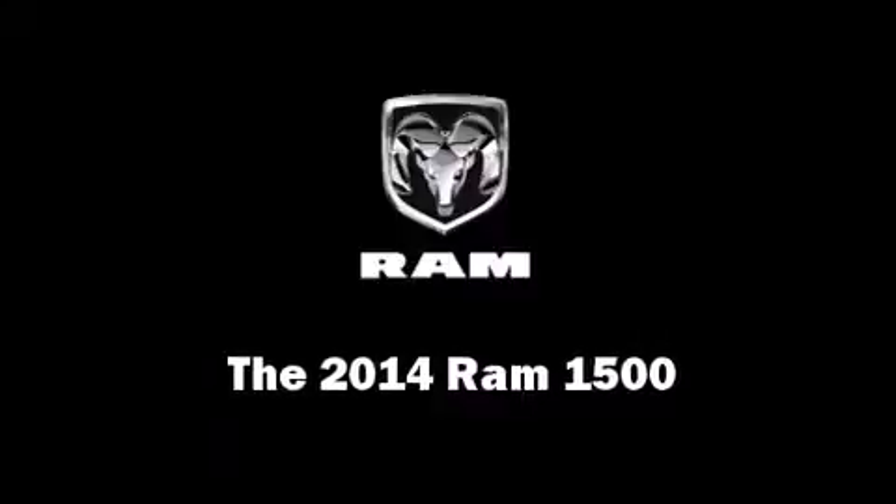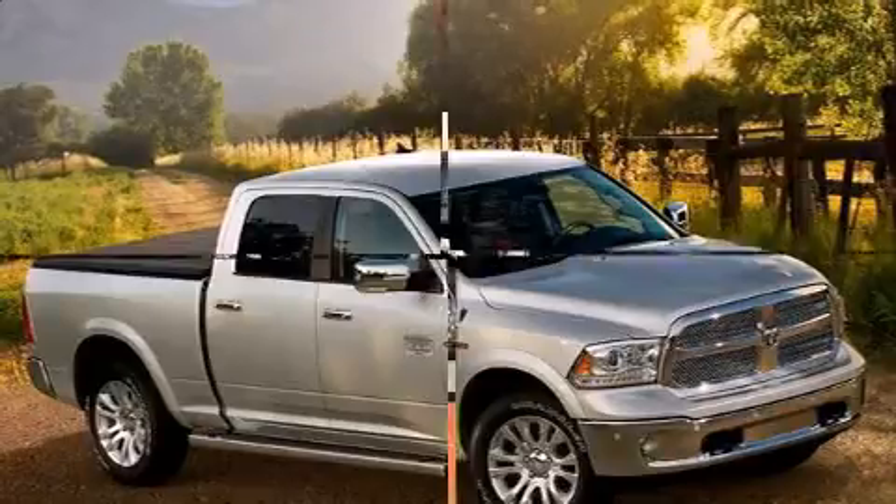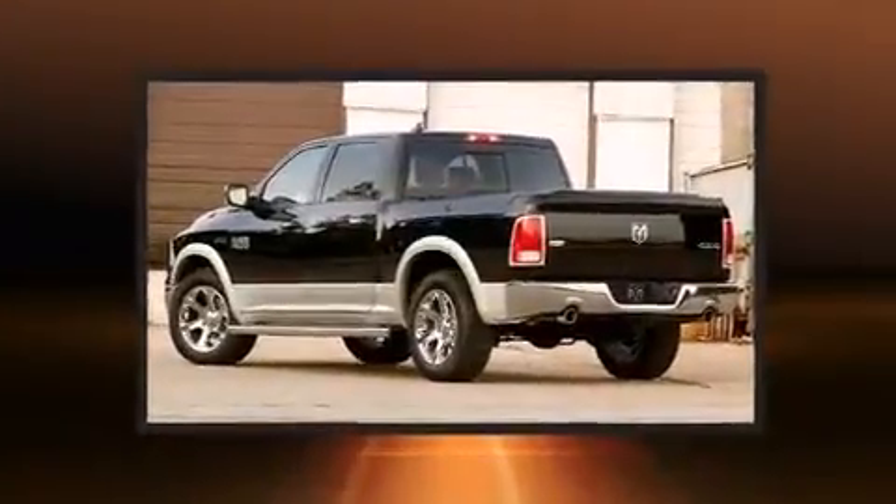Treat yourself to a test drive in the 2014 Ram 1500. This four-door, five-passenger truck will allow you to take command of the road with confidence.